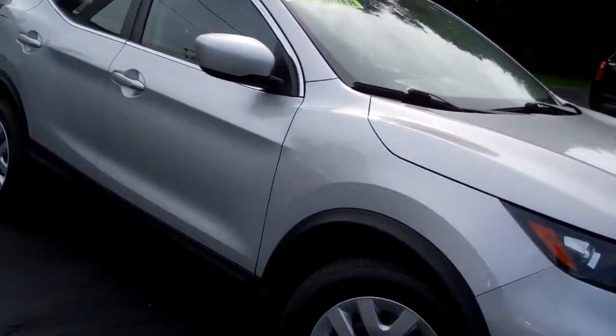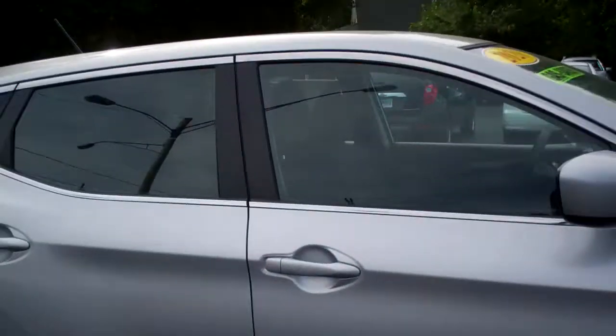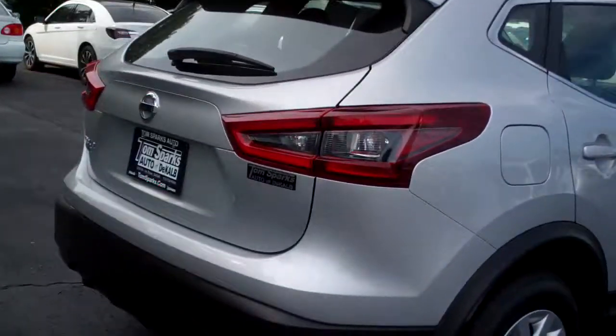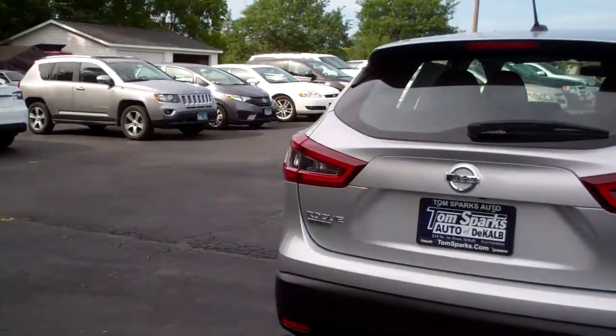Nice vehicle, silver in color, nice caps on the wheels, kind of a smoke glass around the back. Sensors for parking, backup camera also.